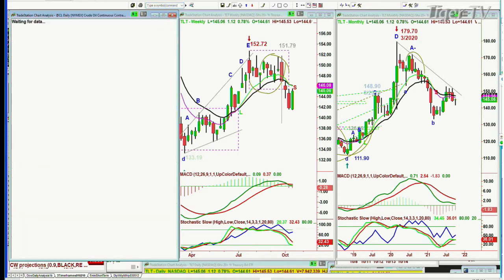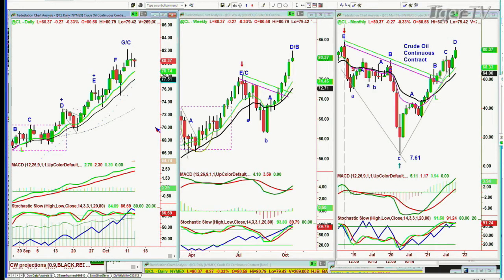Crude oil is up near the recovery high, straightened down just 27 cents at $18.37. Watch this closely — if crude oil starts to trade in the 83s at any time in the next week, that's going to be an impact on the economy.